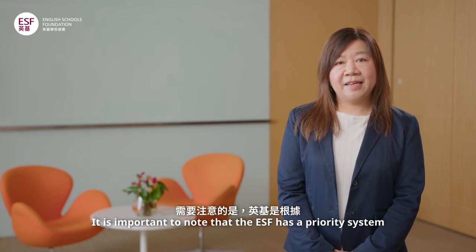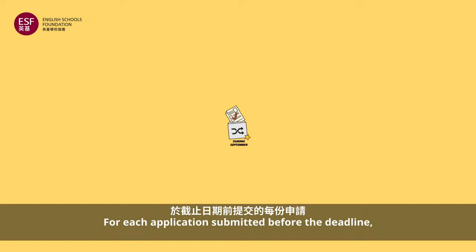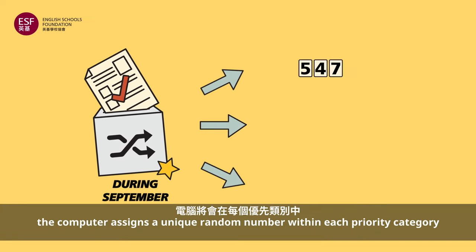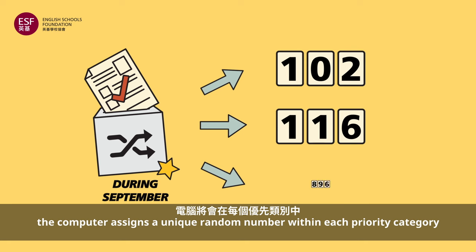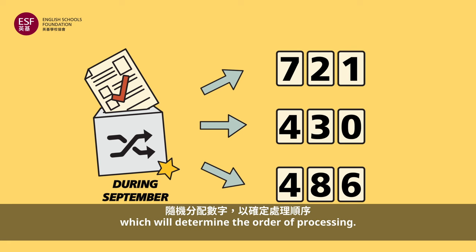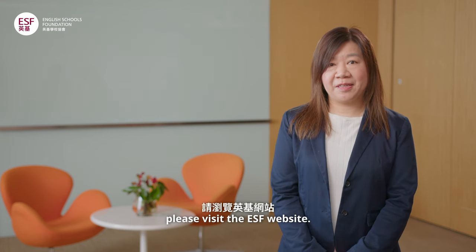It is important to note that ESF has a priority system to determine the order of applicants. For each application submitted before the deadline, the computer assigns a unique random number within each priority category, which will determine the order of processing. To understand more about the priority categories, please visit the ESF website.